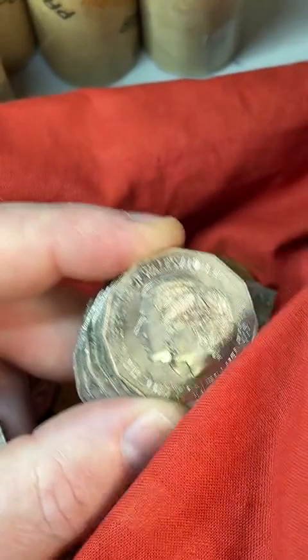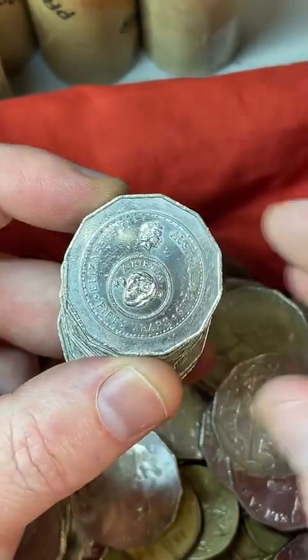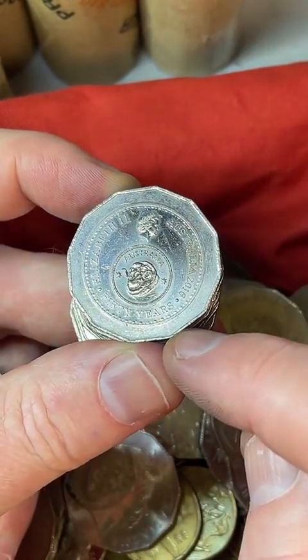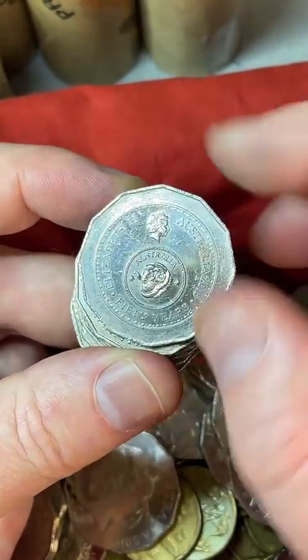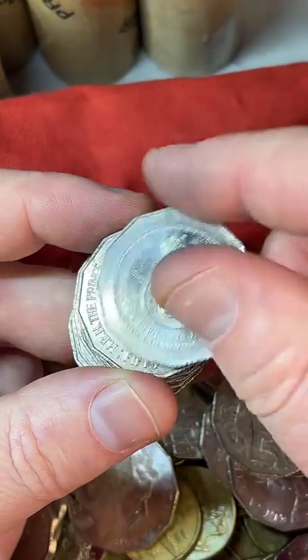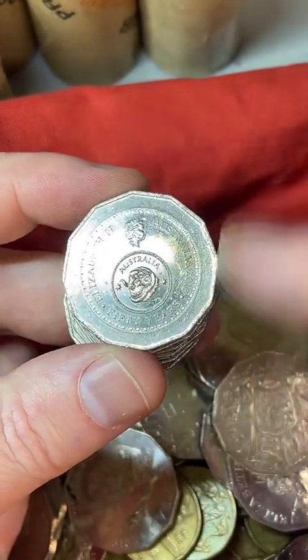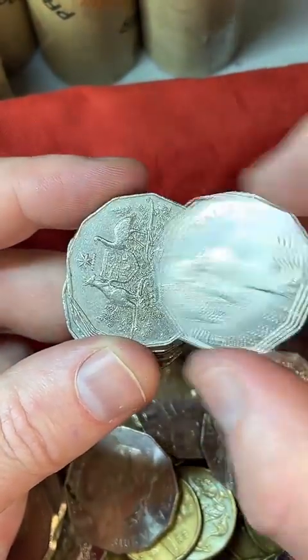These are the changeover coins — I do like this design. This commemorates 50 years since we changed over from pre-decimal coins to decimal coins. I'll put that one aside. What are some prices on those? $1 to $12.60 for that particular coin — some recent sales prices to coin collectors.